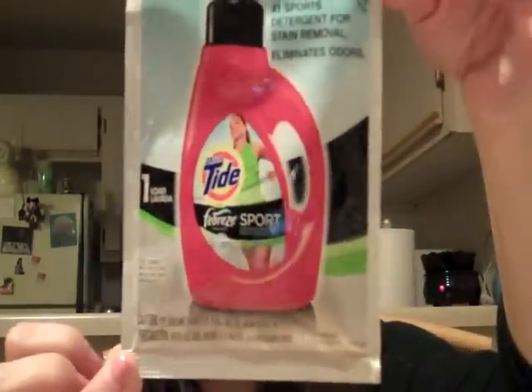Starting with laundry — I got this Febreze Sport Ultra Tide, which is enough for one load. I also got these Purex Complete 3-in-1 Laundry Sheets; there are two in here and it's a detergent, softener, and anti-static all-in-one. You drop it in the washer with your clothes and then transfer it to your dryer.